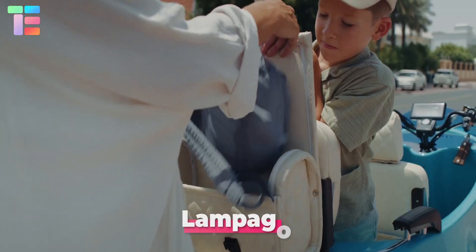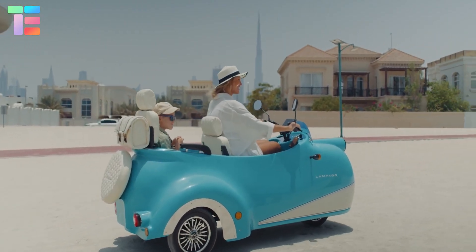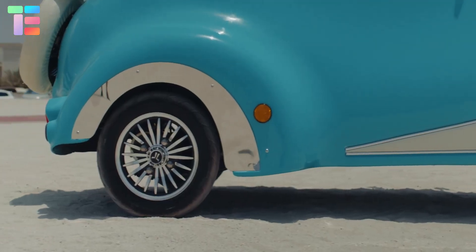Lampego. Isn't it cool to have an electric vehicle with a vintage look? Lampego introduced a vintage design vehicle with a modern electric touch. It is designed with a modern digital system and handcrafted details enhancing its appearance.